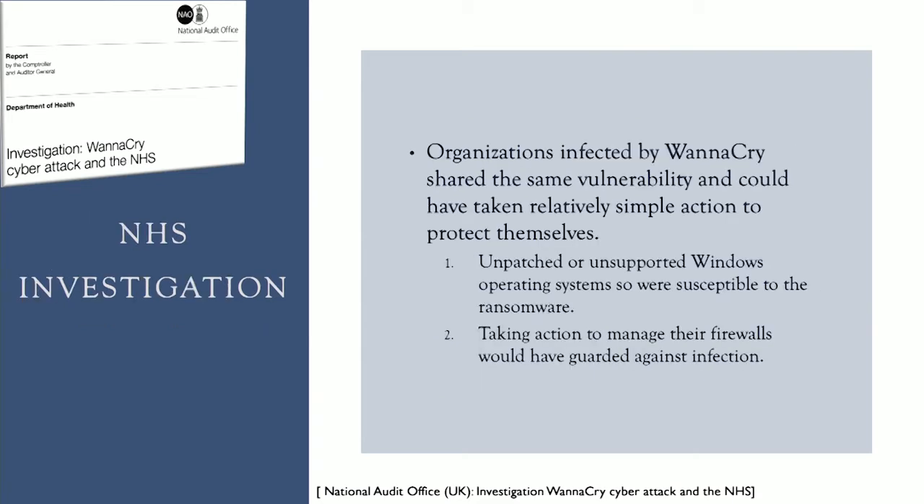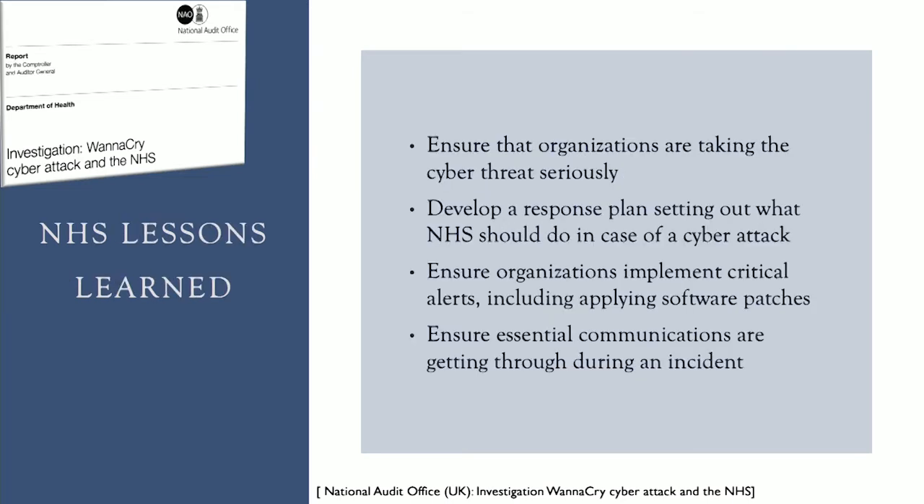When the NHS conducted their investigation of the attack, they found that all of the computers infected by the WannaCry virus shared the same vulnerability — one that could have been prevented by patching their software or by tightening their firewalls. Ultimately, this event taught the NHS how important it is to ensure organizations take cyber security threats seriously and have a response plan in place for a cyber attack. The NHS also learned the importance of actually implementing software updates, such as the one released in March that could have prevented the May attack, as well as ensuring essential communication during an incident.